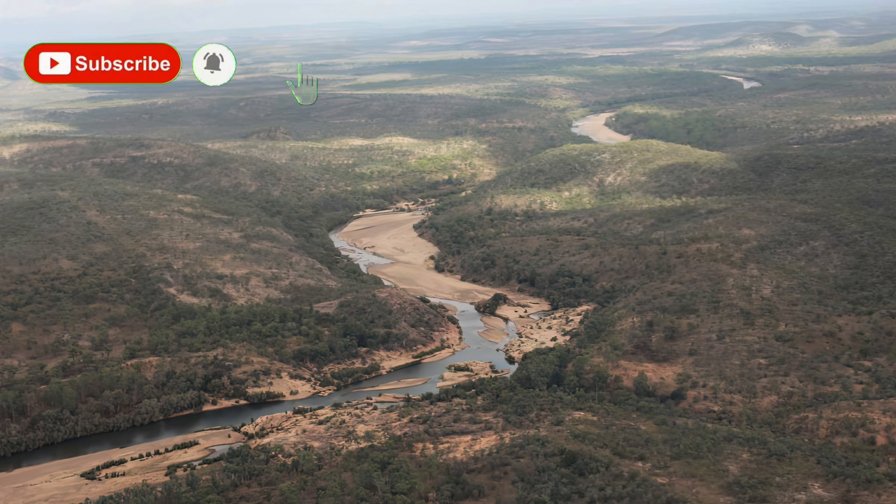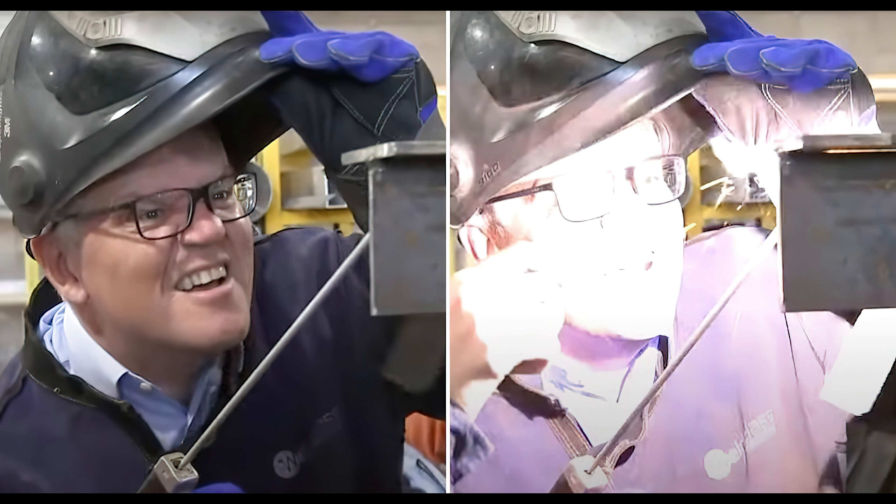Hey GeoNerds, today we're going to have a quick talk about the Hell's Gate Dam project in North Queensland and the geology around that. Our prime minister has just released that he's going to pork barrel five and a half billion Australian dollars to build this, and if you think you can build this for five and a half billion, I've got a bridge I want to sell you. But even so, there is some connection there — we'll get into it now.